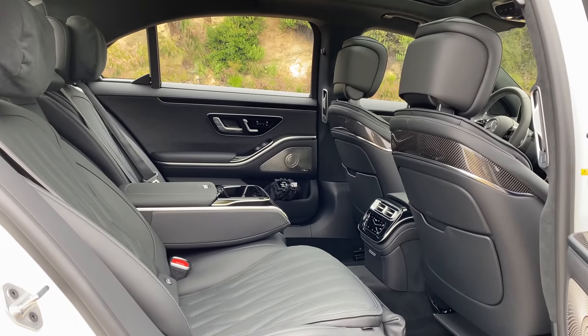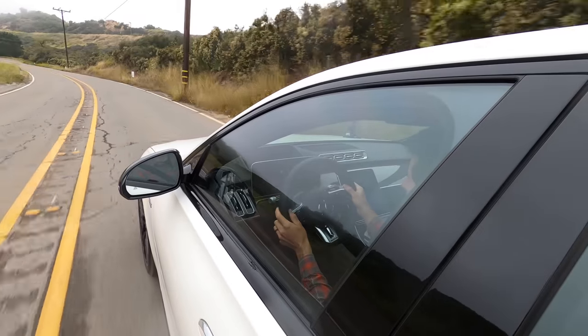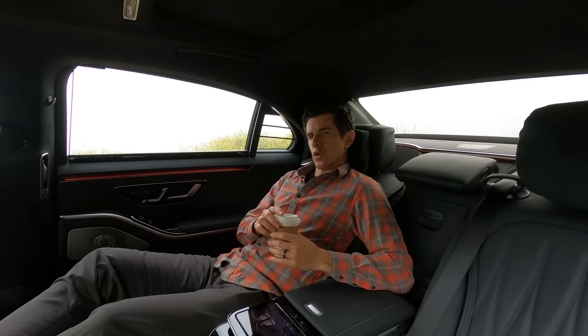The S-Class experience isn't just limited to the front seats. The S-Class has always straddled the line between limousine livery car and driver's GT sedan. From the driver's seat, you command one of the more comfortable, fast, smooth, and capable cars ever made. But it's also perfectly natural to be driven around in this car. Whether you're sitting in the front or the back of an S-Class, you're telling people that you made it.